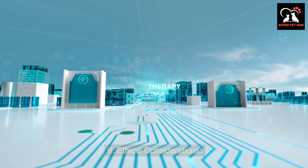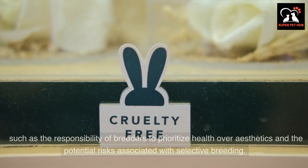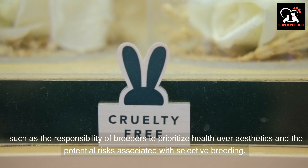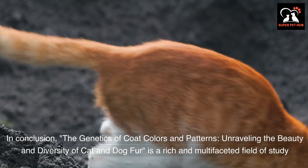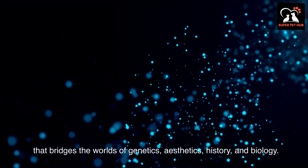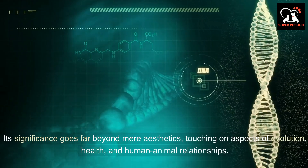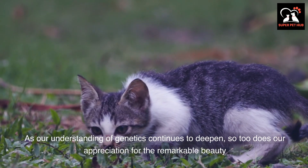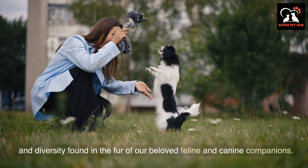Discussions surrounding coat color genetics also touch on ethical considerations, such as the responsibility of breeders to prioritize health over aesthetics and the potential risks associated with selective breeding. In conclusion, the genetics of coat colors and patterns is a rich and multifaceted field of study that bridges the worlds of genetics, aesthetics, history, and biology. Its significance goes far beyond mere aesthetics, touching on aspects of evolution, health, and human-animal relationships. As our understanding of genetics continues to deepen, so too does our appreciation for the remarkable beauty and diversity found in the fur of our beloved feline and canine companions.